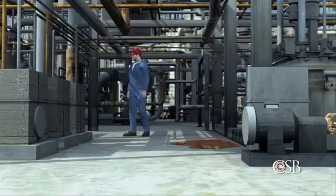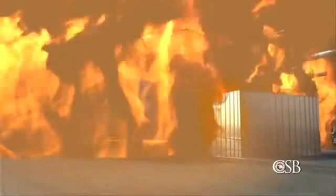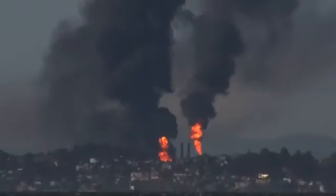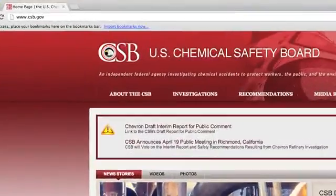The CSB also concluded that had the crude unit been shut down when the leak was first noticed, the massive fire likely would not have occurred, the 19 workers would never have been endangered, and the community would have been protected. For more information on the CSB Chevron investigation, please visit csb.gov.